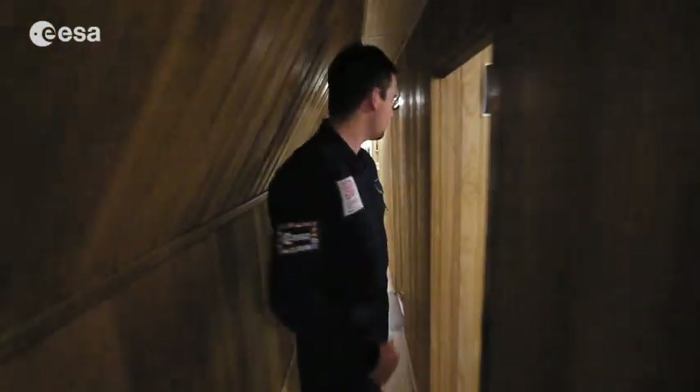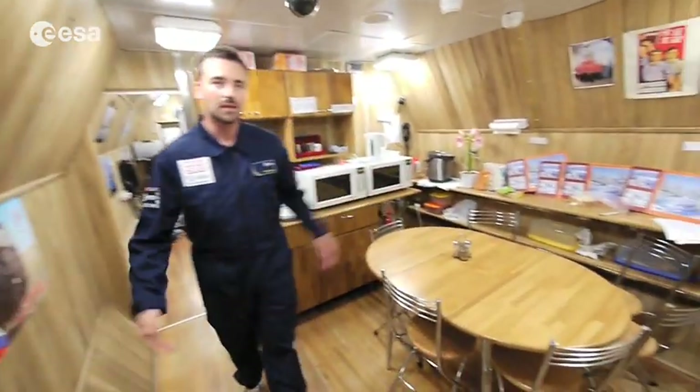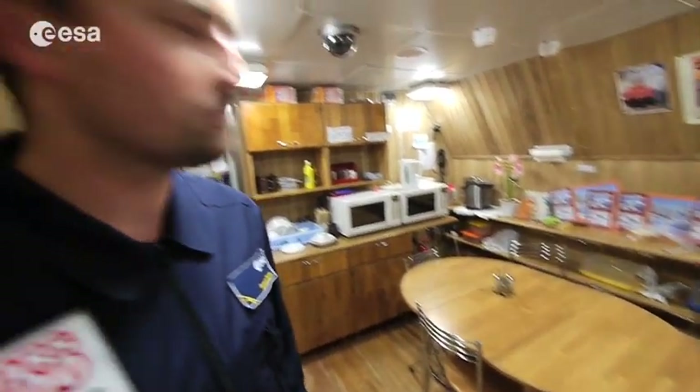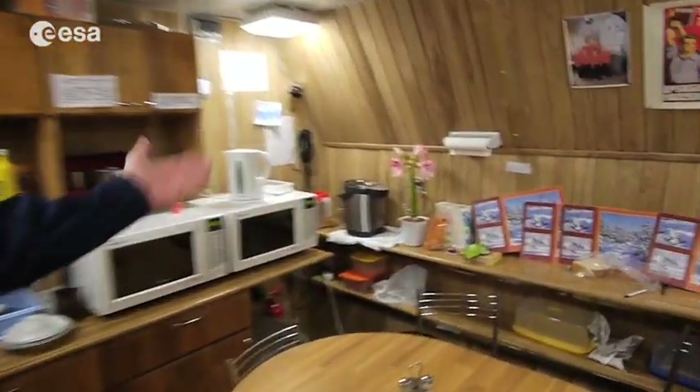And on the back here is the kitchen where we can share our meals — breakfast, dinner, lunch together with the whole crew. And with the beautiful floor, because it's important.